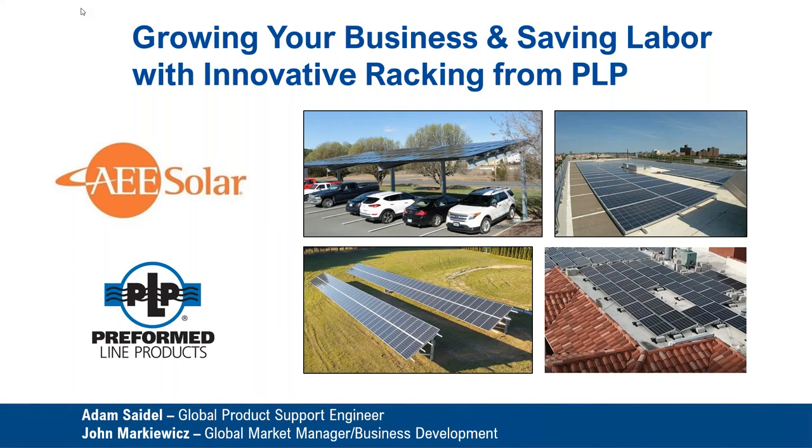Good morning, everyone, and thank you for joining us for the presentation today: How to Grow Your Business and Save Labor with Innovative Mounting Solutions from PLP, brought to you by AE Solar and Preformed Line Products.